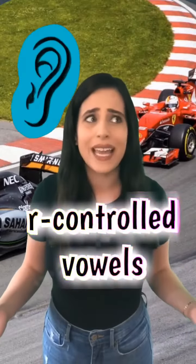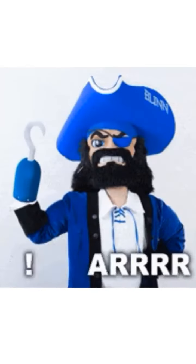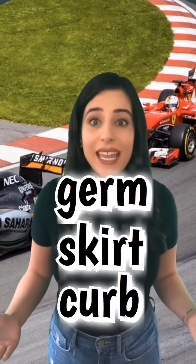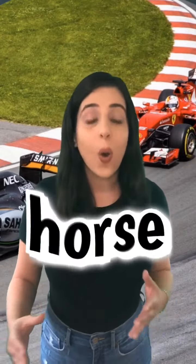So what do R-controlled vowels sound like? In car, it sounded like R, like a pirate. But in germ, skirt, and curb, the vowels all pretty much sounded the same — R. And in horse, it sounded like or.